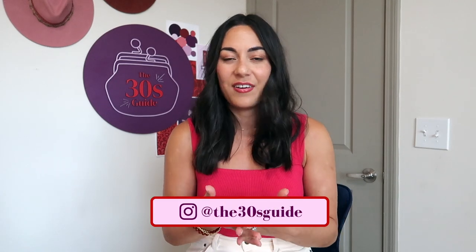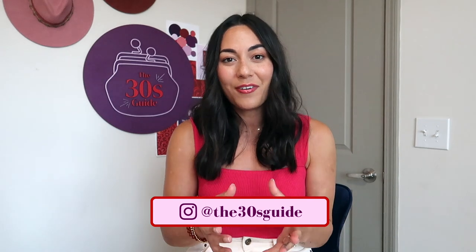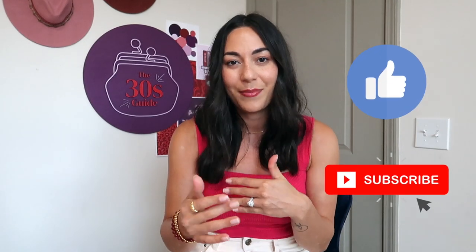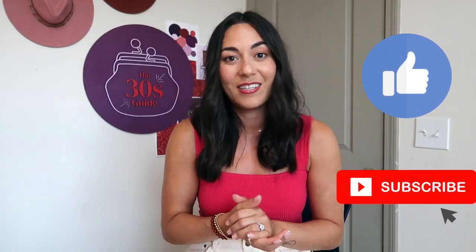If you're new to the 30s Guide, let me introduce myself. My goal with the 30s Guide, my mission, is to equip you to curate a very intentional wardrobe. That doesn't mean we're all going to enjoy the same pieces, especially not with footwear, but it does mean I'm giving you a really good description of a sandal and you're going to make your own decision based on your style, lifestyle, and budget price point.